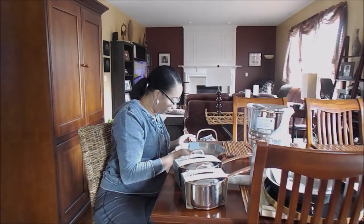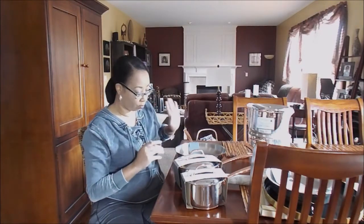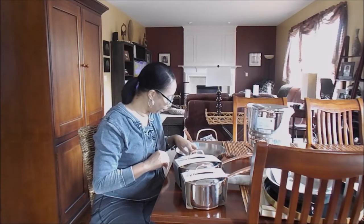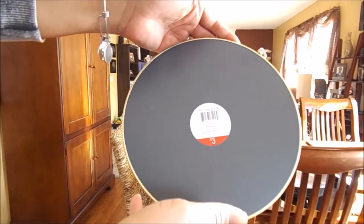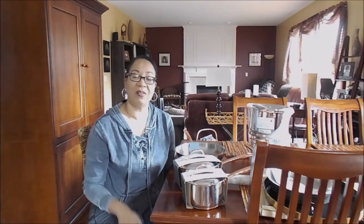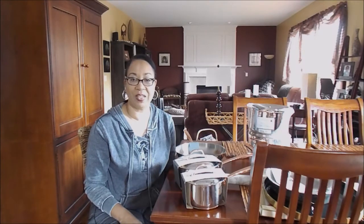I also picked up this cute little mirror from the Target dollar spot — it was three dollars and has a little loop on it for hanging. That's everything I have to share from Target today! I have a few more haul videos coming up soon, and stay tuned for my DIY project as part of an upcoming collaboration. Thank you so much for watching — hope you have a wonderful day!